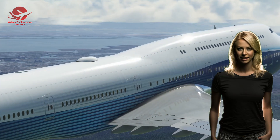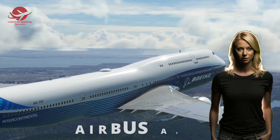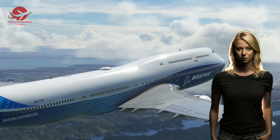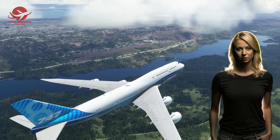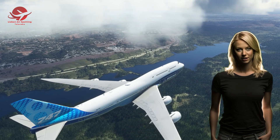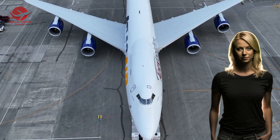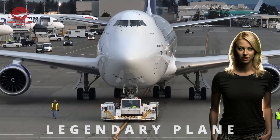However, in recent years the Boeing 747 faced increasing competition from newer and more efficient planes such as the Airbus A380 and the Boeing 777. The demand for large four-engine planes declined as airlines preferred smaller twin-engine planes that could fly point-to-point routes with lower operating costs. As a result, many airlines retired their Boeing 747 fleets and replaced them with newer models. Boeing also announced that it would end production of the Boeing 747 in 2022, after delivering the last orders to UPS and Volga-Dnepr. This marked the end of an era for the legendary plane that changed the world of aviation.